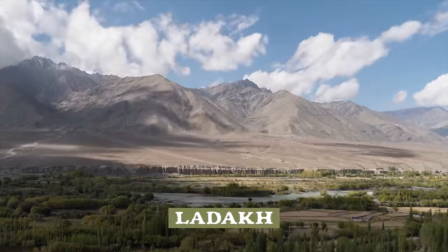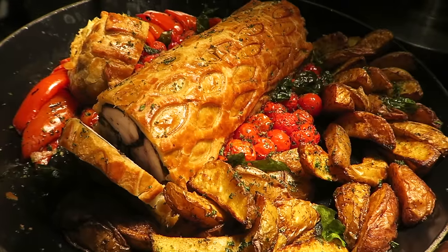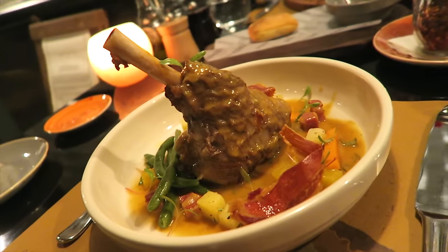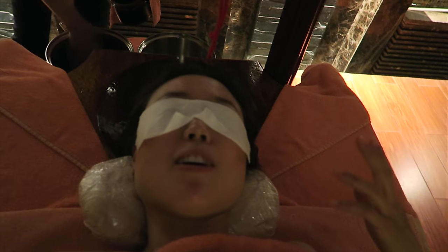Before heading to the remote mountains, we stayed in a five-star hotel in Delhi. Turns out there is so much to eat under this one roof. You've got a buffet, Indian food, Italian food, Chinese food, and more. There's also a spa with Ayurvedic therapy — that's medicated sesame oil dripping on my forehead.